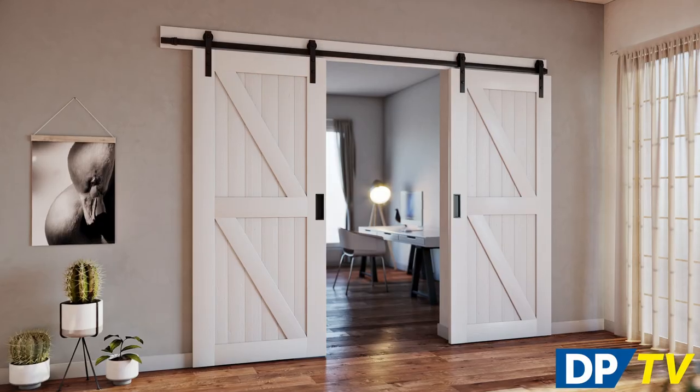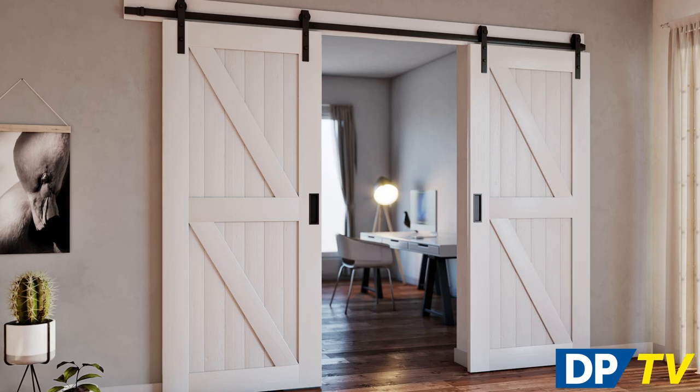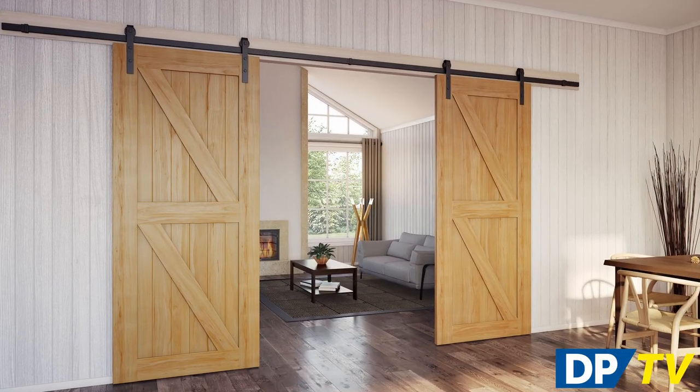Sliding doors can enhance and maximize your living area as they don't take up extra floor space when opened. They're a great way of creating flow between rooms, and they even connect your inside and outside areas. Having internal sliding doors can give you a great deal of flexibility in terms of how much open space you want between living areas, and many types of sliding doors make excellent decor features on their own.